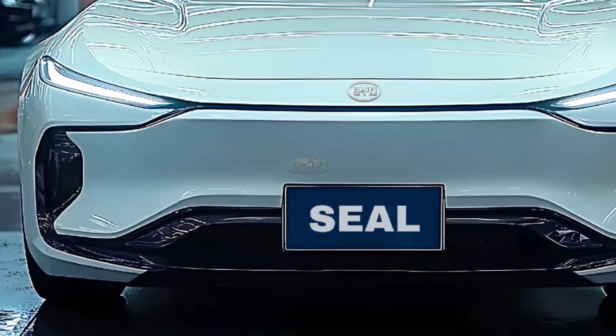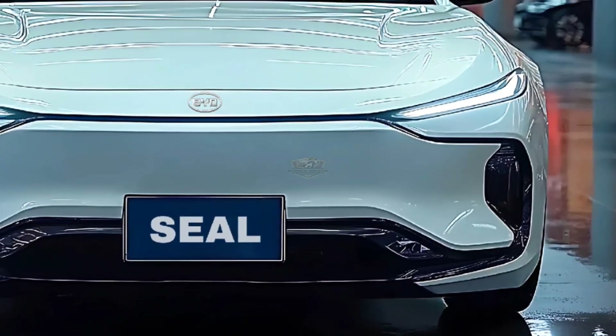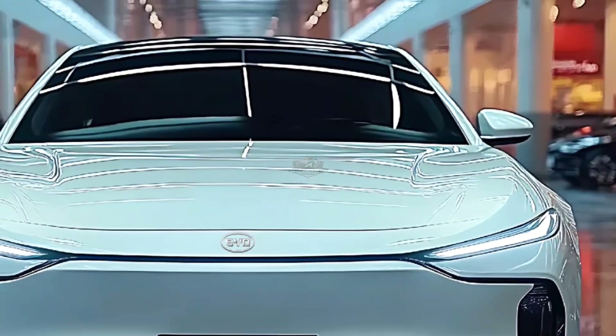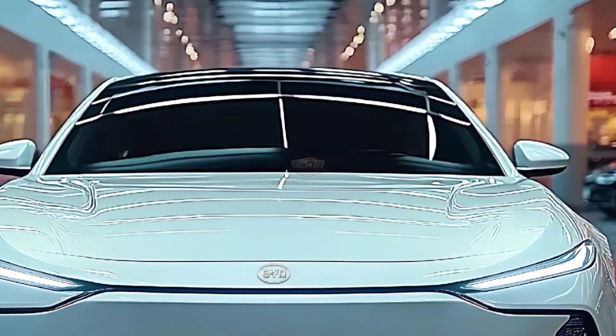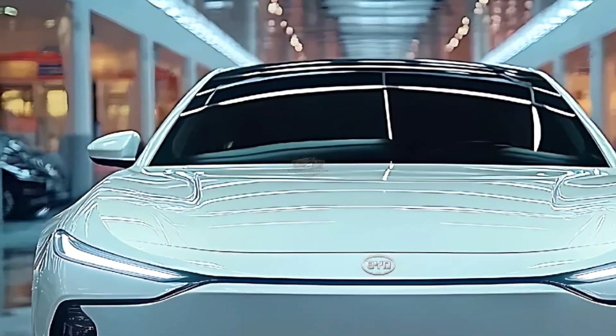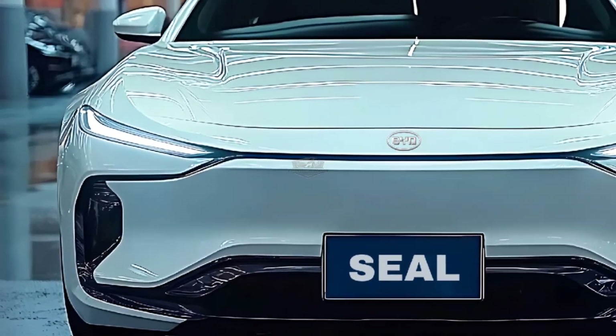Although it is unknown how the tighter WLTP figure has influenced this, the BYD Seal charges from 10 to 80 percent in just 25 minutes thanks to its 800-volt electrics, which replace the 400-volt design of the old car. This is a significant improvement over the 37-minute charge time of the previous model.